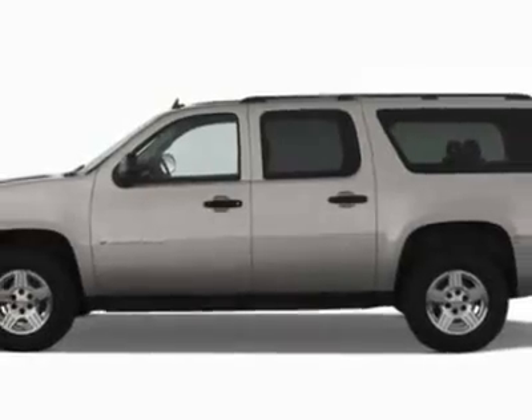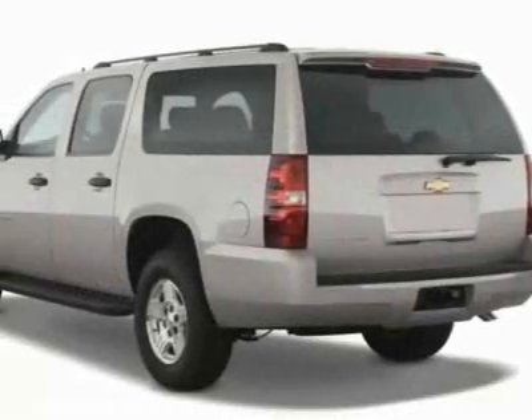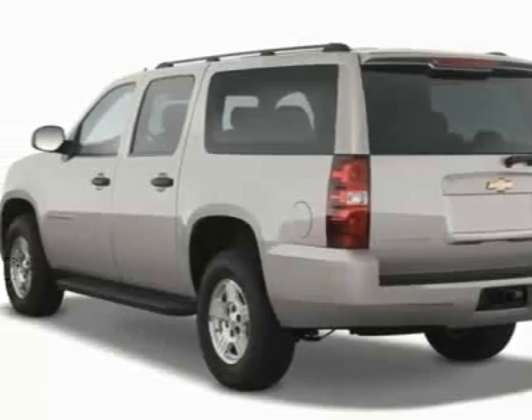This Suburban boasts a 5.3-liter engine and has a 6-speed automatic transmission.